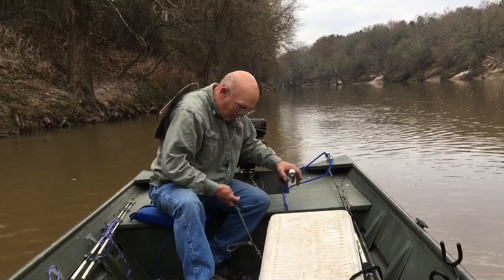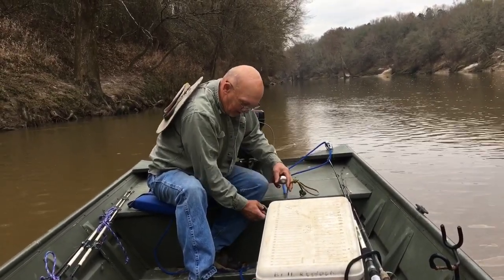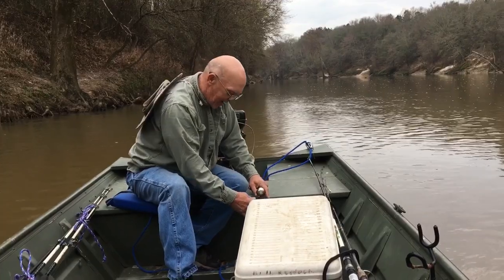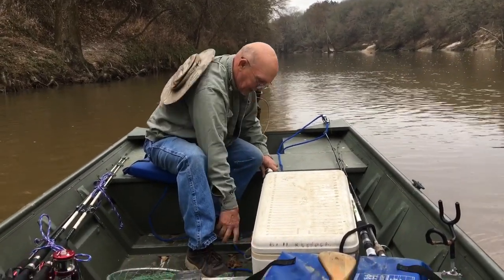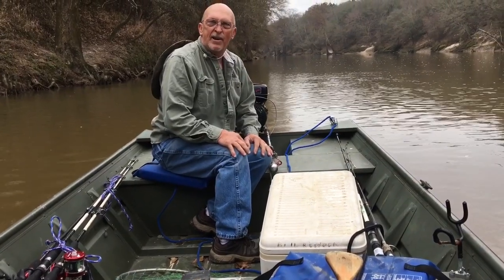If you take your rope, tie it to the bottom of your boat — and my grand young'uns have done untied it — and hook it to that handle, it will hold your prop up out of the water while you crank your motor. How about that for a tip? That's pretty good. We're gonna see if Ol' Putt-Putt will fire up and take us up this river.